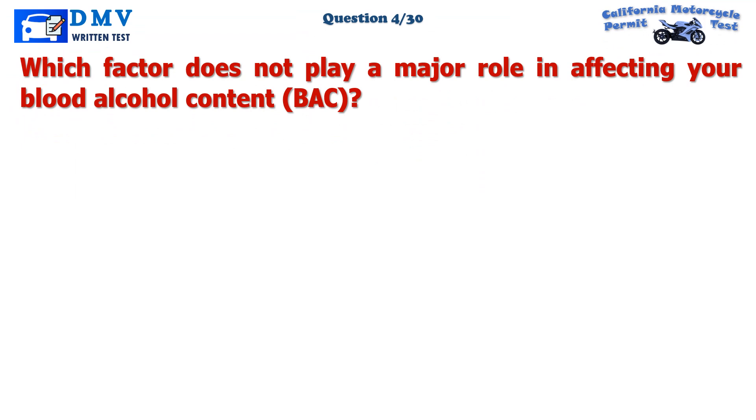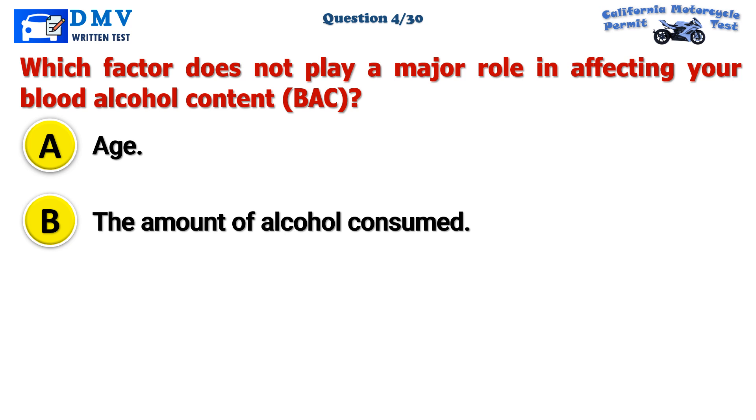Question 4. Which factor does not play a major role in affecting your blood alcohol content? A. Age. B. The amount of alcohol consumed. C. Body weight.